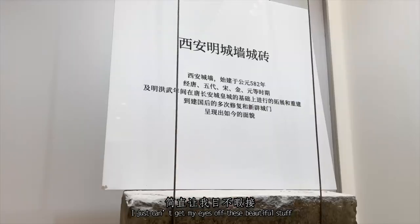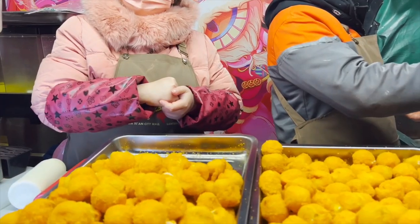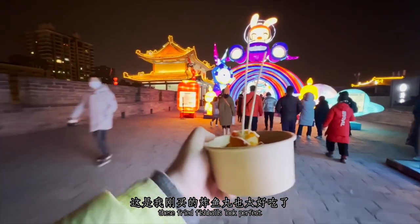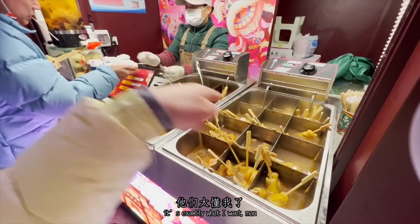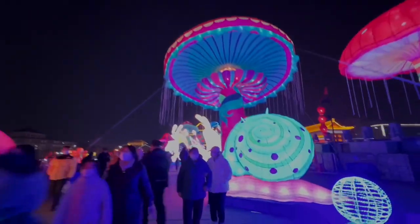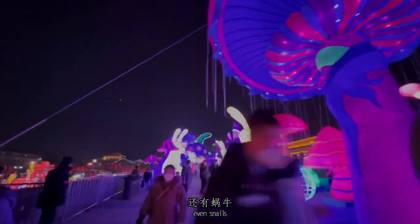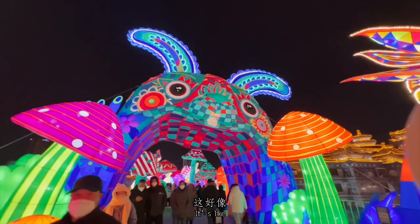Guys, these fried fish balls look perfect, and they have all kinds of snacks — it's exactly what I wanted. Whoa! They've got lightning mushrooms, even snails, and of course rabbits. It's like Wonderland.